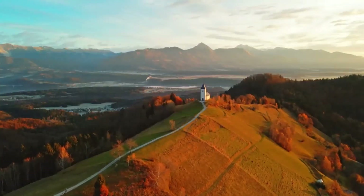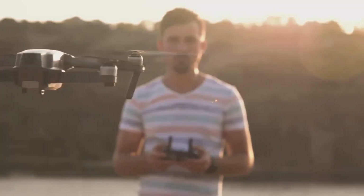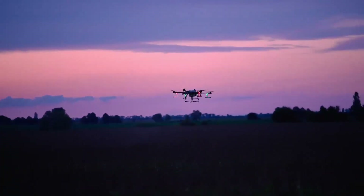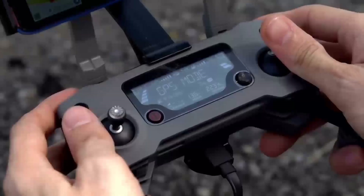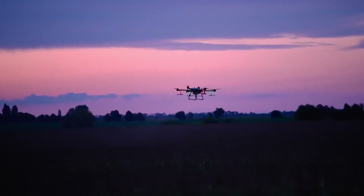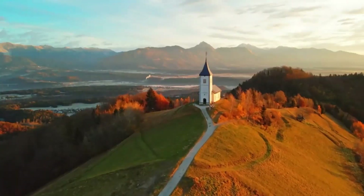However, there are a couple of downsides to keep in mind. The price point might be a little high, especially if you're just getting into drones. If you're looking for something cheaper, the Mini 5 Pro might feel a little pricey compared to entry-level models like the Mini 2 or Mini SE. Also, while the camera is definitely an upgrade, it still may not be on par with more expensive drones like the Mavic Air or Air 2S, which offer better zoom capabilities and more advanced features.